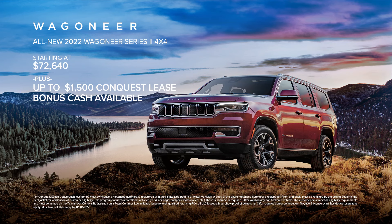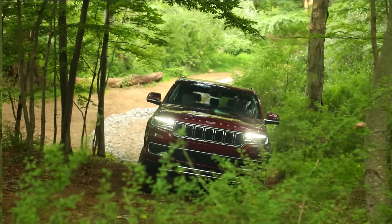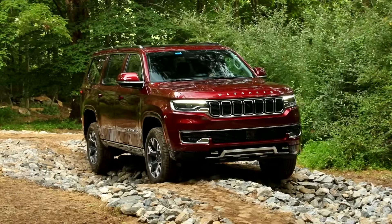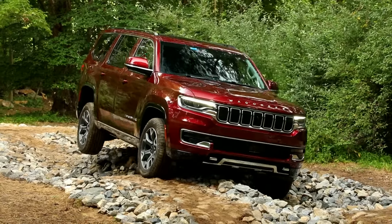Experience the all-new 2022 Wagoneer, available now. The all-new Wagoneer was crafted and built with purpose, demonstrating the confidence that comes with uncomplicated design.